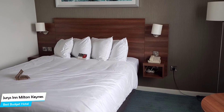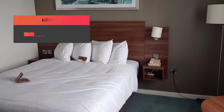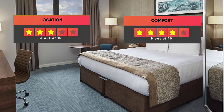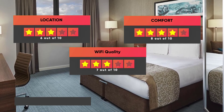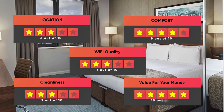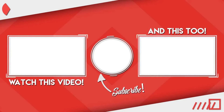Prices can vary depending on the room size and things the room has to offer. Here are our ratings for this hotel: Location – 6 out of 10, Comfort – 8 out of 10, Wi-Fi Quality – 7 out of 10, Cleanliness – 7 out of 10, Value for your money – 10 out of 10. I hope this video was helpful to you.